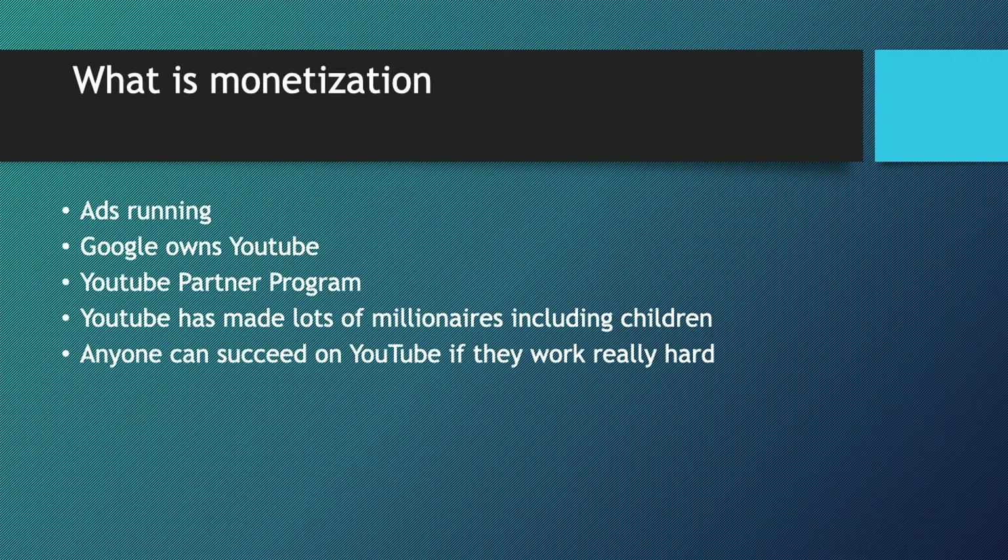What is monetization? Monetization is when you monetize your videos — ads run through them and you make money for the ad showing. YouTube is a company owned by Google, and you make money through Google AdSense. In order to make money, you need a Google AdSense account. You can't just make a channel and start making money — you need to be part of the YouTube Partner Program and agree to the partner terms.